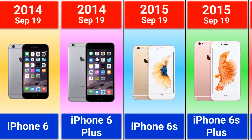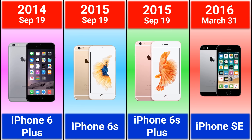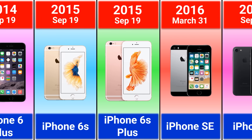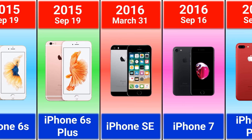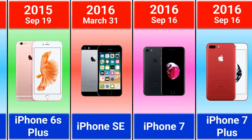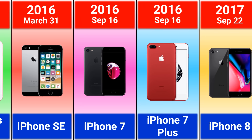2015 iPhone 6S and 6S Plus. 2016 iPhone SE First Generation, iPhone 7 and 7 Plus, which was the first iPhone with portrait mode.